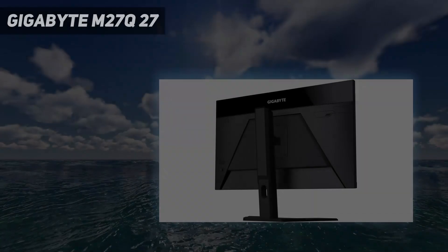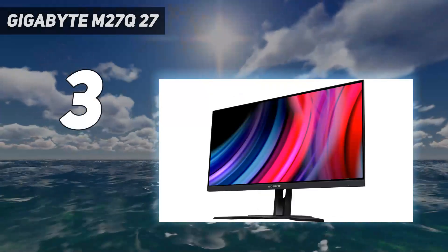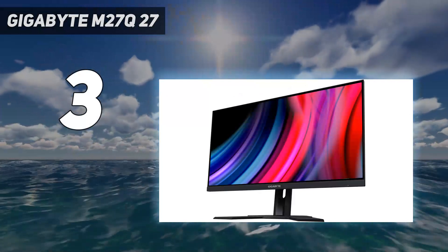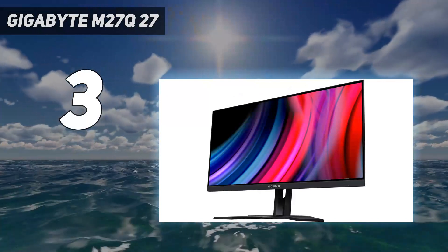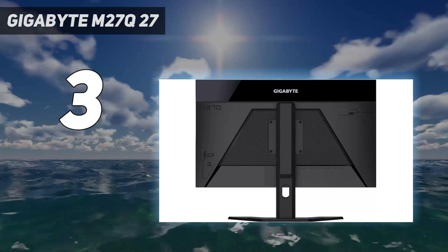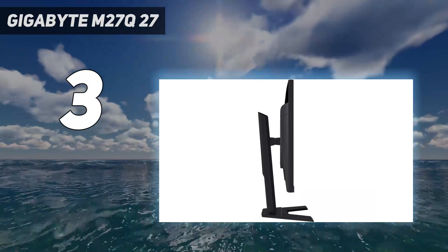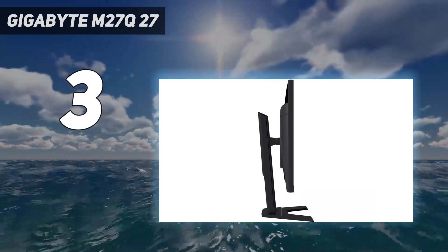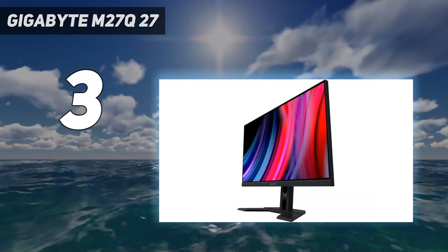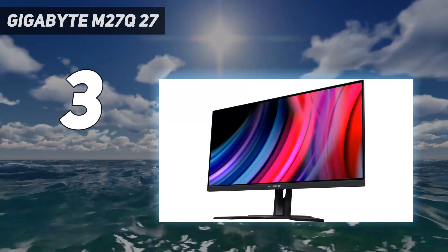At number 3: the Gigabyte M27Q. When looking for a budget monitor to pair with your MacBook Pro, the Gigabyte M27Q stands out as an affordable option that doesn't sacrifice performance. This 27-inch 2560x1440 SS IPS display, designed with business users in mind, offers features that make it the best affordable option for MacBook Pro fans.